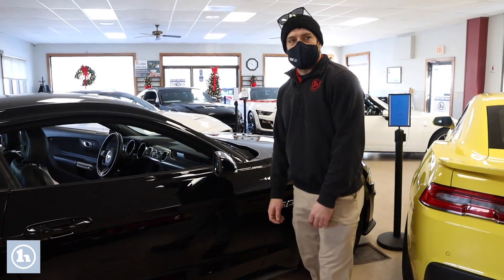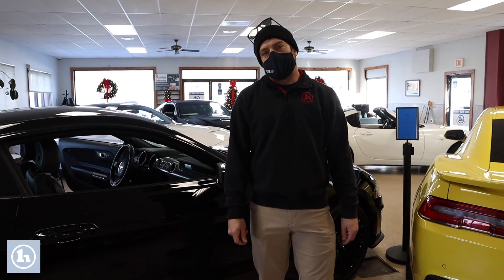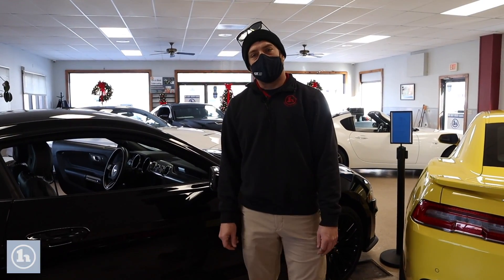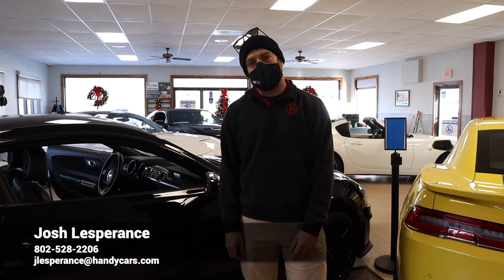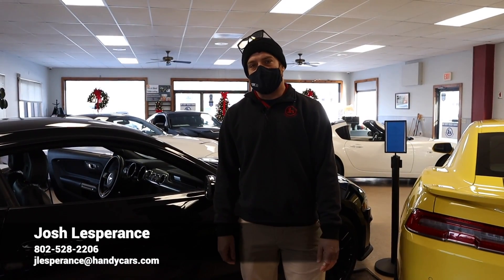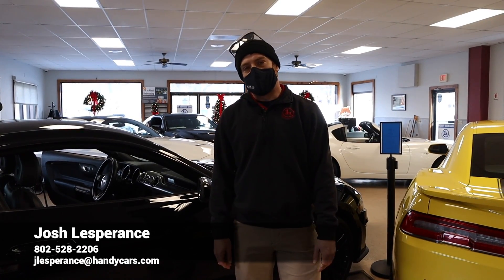So Thaddeus, that is your 2018 Ford Mustang — it's a 5.0 GT. This thing's got some serious horsepower and some serious fun power. We'd love to see you in here to take this thing for a test drive and potentially make it yours. Once again, Josh here at Handy's Downtown. All my contact information is at the bottom of your video, and I look forward to hearing back from you. Have a good rest of your day, Thaddeus.